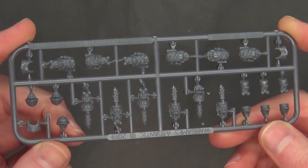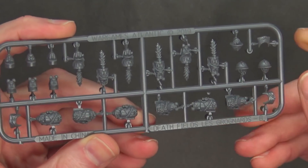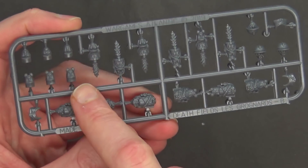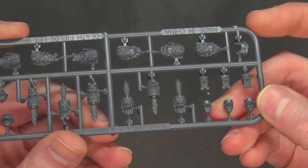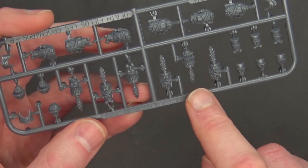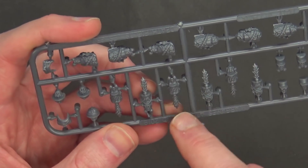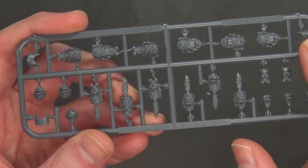The majority of heads are on a separate head sprue. You've got some normal open-face heads, some cap-style heads with a gas mask, and some open-face cap heads — very French for sure. Then you've got some Vostroyan-type open-face heads, some Vostroyan-type gas mask heads, and then some larger more in-depth ones with little feathers. And then some of the more poofy-type hats.